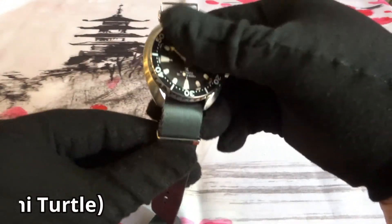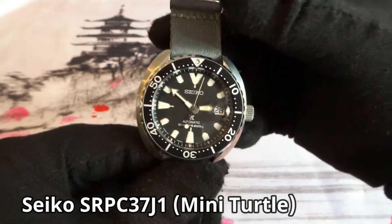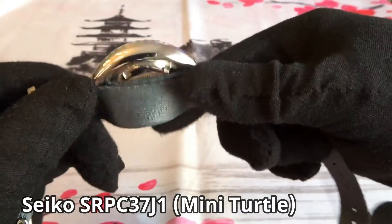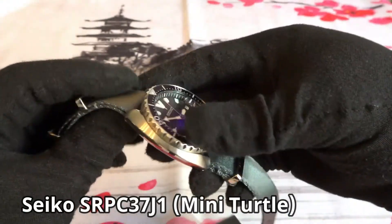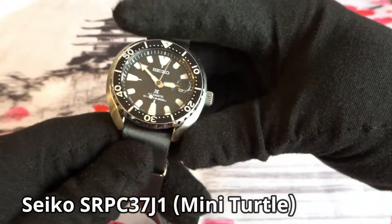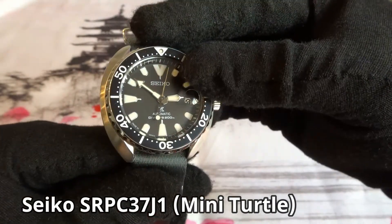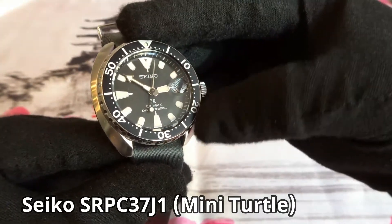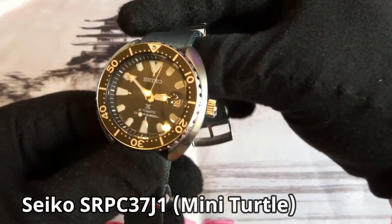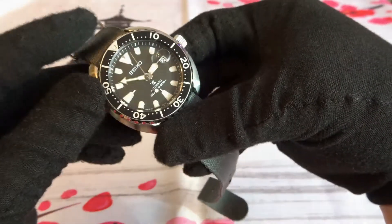Next is the Seiko Mini Turtle, model SRPC37J1. I think this is the first watch I purchased pre-owned — I got it online from a seller on eBay. I had seen some videos on this watch and really liked it, so when I saw it for sale I picked it up. I haven't made any changes and don't have any plans on modifying it since I think it looks good as is. It came with a Strap Code metal bracelet, but I wear it most of the time on a NATO strap. I really like the watch and don't have any plans on selling it.